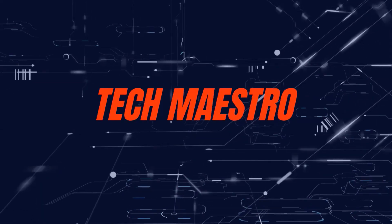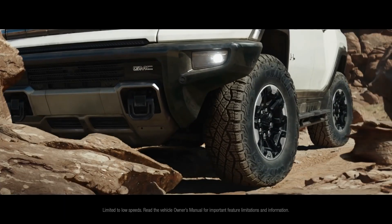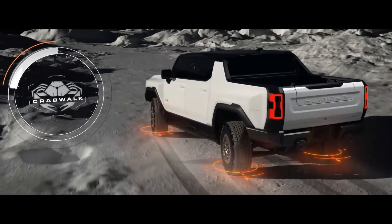Welcome to Tech Maestro. Elon Musk has confirmed that the Tesla Cybertruck will be equipped with four-wheel directional steering, resulting in a feature similar to the Hummer EV's Crab Mode.